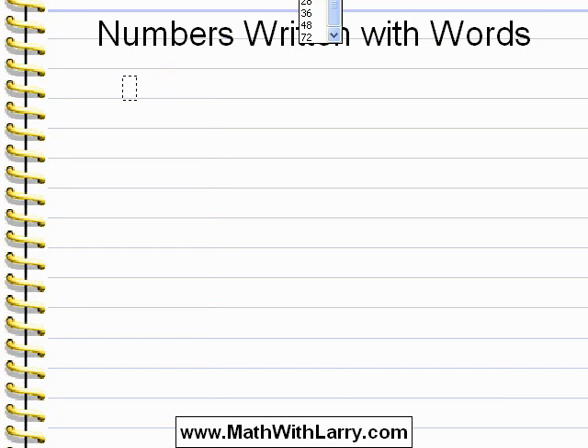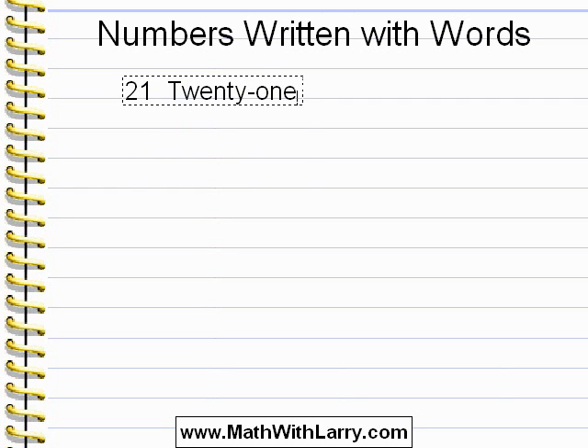Let's take a look at this number here. We of course know that this is the number 21, and it's written with a hyphen. That's not a big deal, but this is the proper way to write that number.